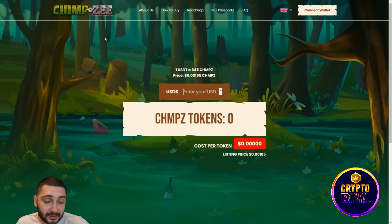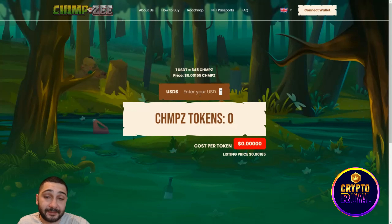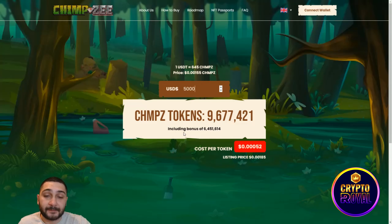For $500 you get a bonus of 32,000 tokens. If you buy for $1,000, you can see the price and bonus right here. The best deal is at $5,000 — your bonus will be 6,451,000 tokens, with a cost per token of $0.30552. That's more than 300% price appreciation at listing — more than three times your investment.